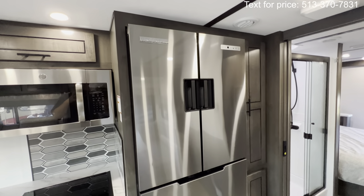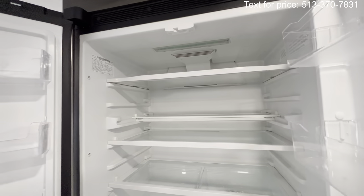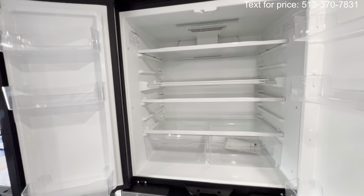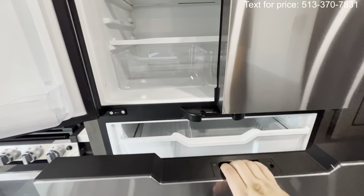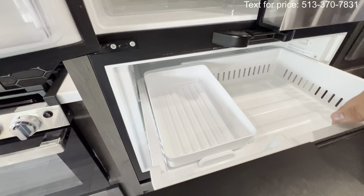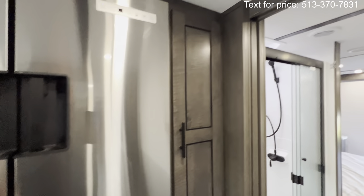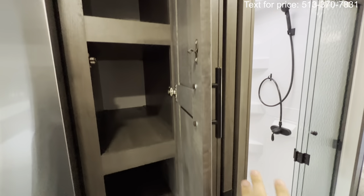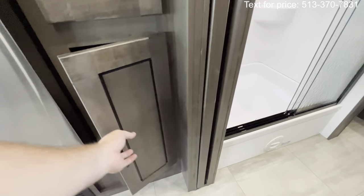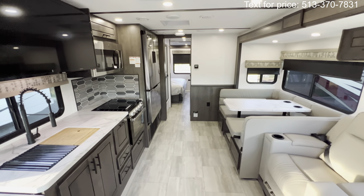The Norcold refrigerator is absolutely massive and beautiful, with handles in the middle that make it easy to use. It runs on 12-volt, meaning it runs off solar or while driving — no gas and electric to worry about, no propane leak risk on the road. You also get an ice maker and a bottom freezer drawer. Plenty of storage throughout the kitchen area. That brings us back to the rear half of the coach.